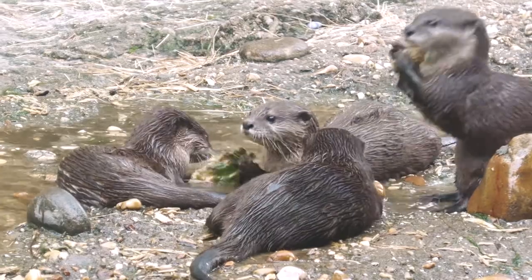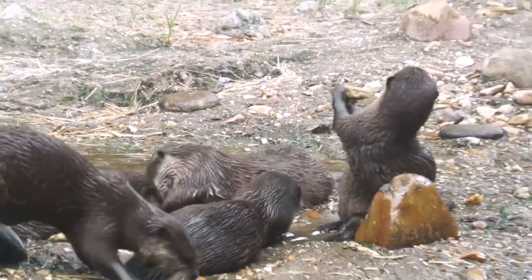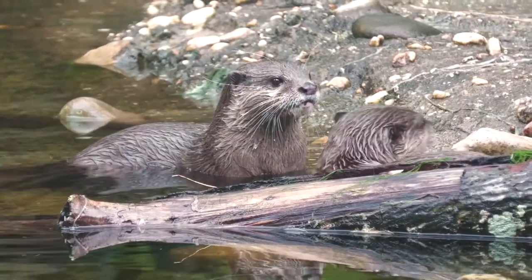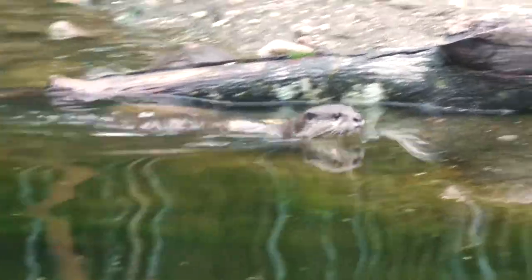Our Asian small-clawed otter pups were born back in December on the 28th. They've been spending the last couple of months here on exhibit, gaining all these skills and growing, watching mom and dad and even their older sister Scotter to learn the different skills they would need to survive out in the wild.